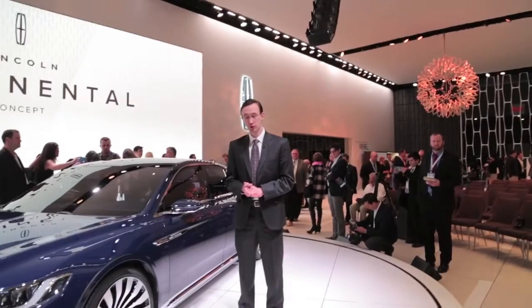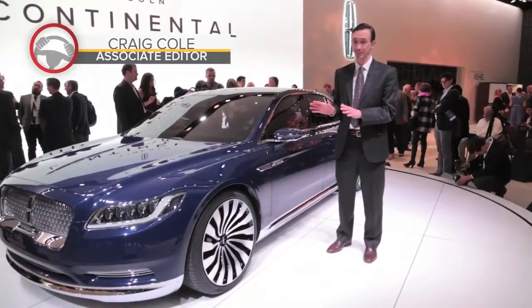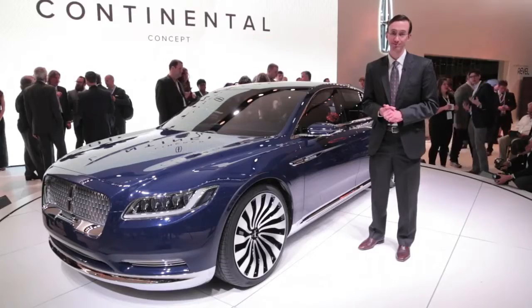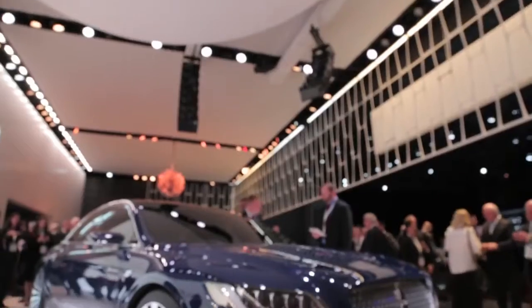Lincoln has been adrift for years, trapped in the product doldrums, but the brand's all-new Continental concept, which just debuted here in Manhattan, could put some much-needed wind back in this brand's sails. This design study previews an all-new full-size sedan that's set to launch next year.